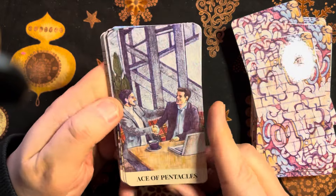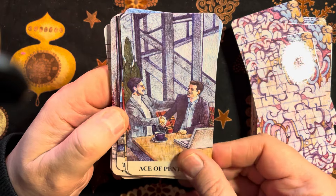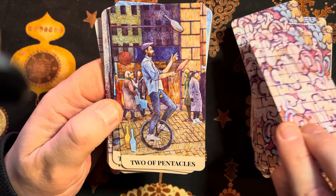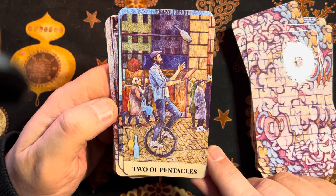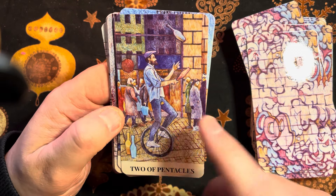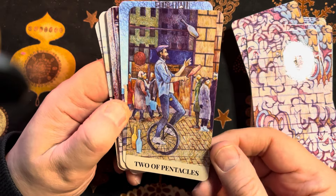Then we have our final suit, the Pentacles. For the Two of Pentacles — the balance, the juggling — it's depicted as a street entertainer. A perfect choice for the Two of Pentacles, right.